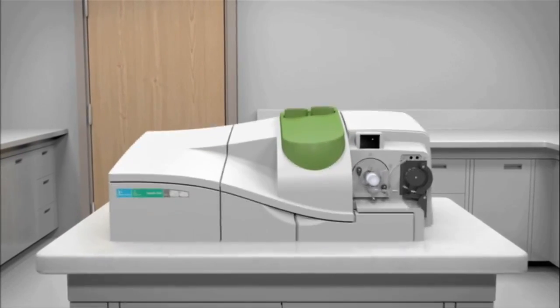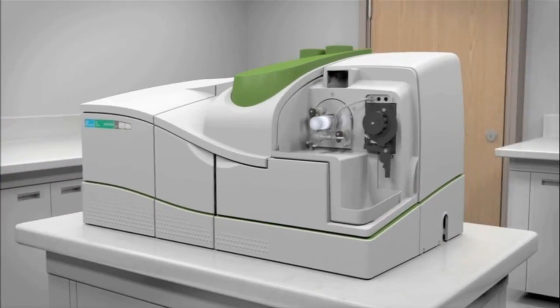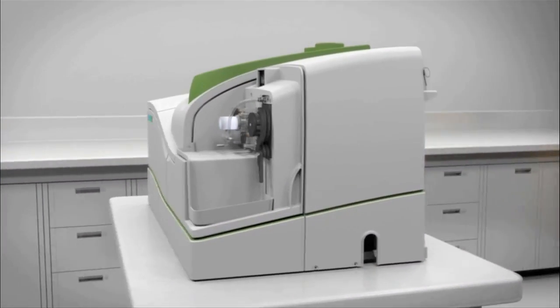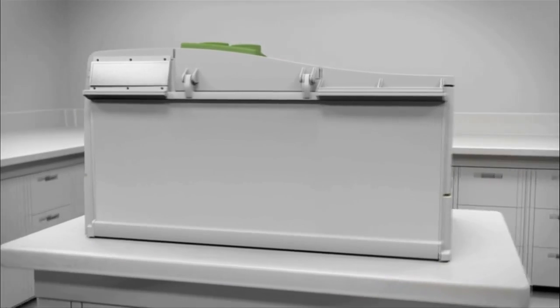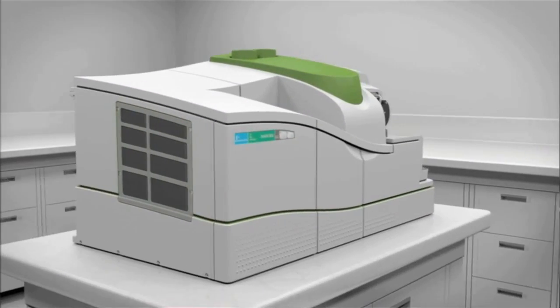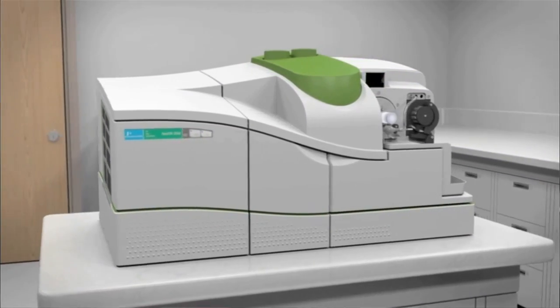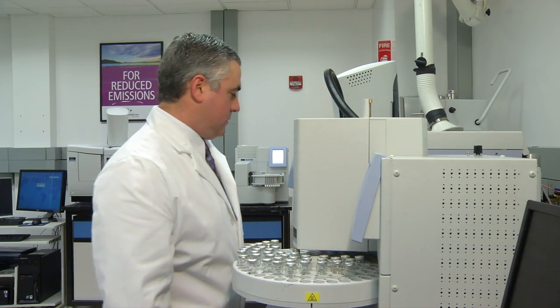Perkin Elmer recently unveiled a new generation of inductively coupled plasma mass spectrometers called the Nexion 300 series. Fast and super sensitive, it allows scientists to keep up with changing regulations, lower concentrations, and new contaminants. One of the things we see coming down the line is a lot of concern about chemicals at lower concentrations that we haven't looked for in the past — for example, pharmaceuticals and personal care products. The bottom line is that it's keeping people safe, keeping people healthy.